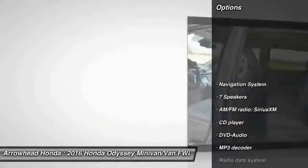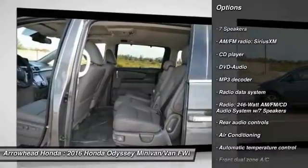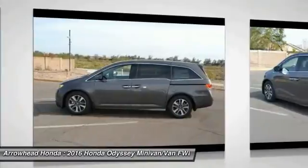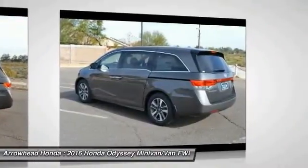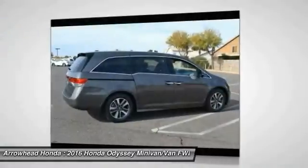Here are some of this vehicle's great options: traction control, power passenger seat, navigation system, dual airbags, air conditioning, front power steering, four-wheel disc brakes, fog lights, security system, and power windows. Come see the car for yourself.